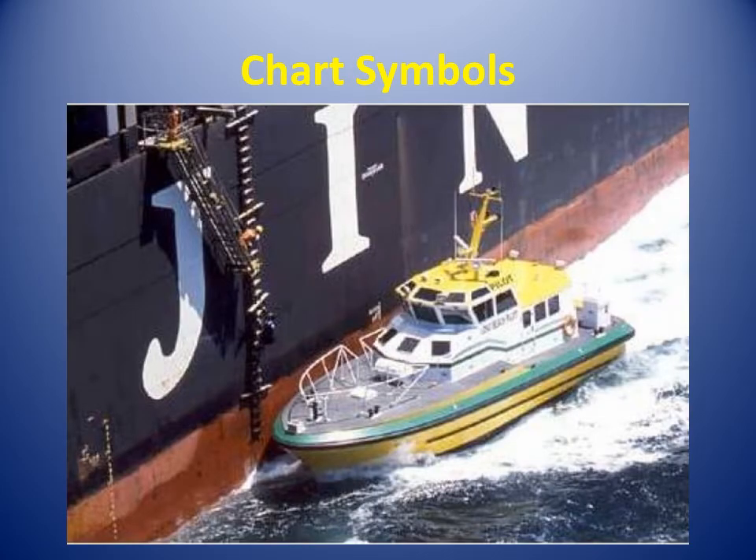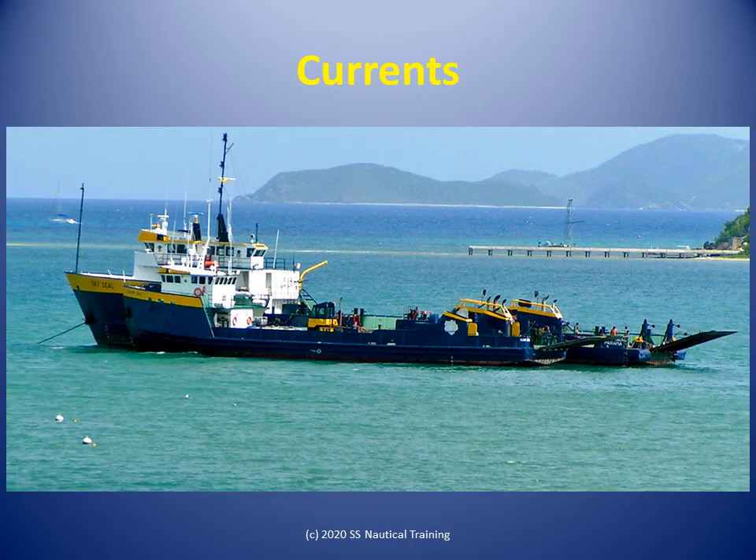In the Chart Symbols course, learners are introduced to nautical charts and the symbols and abbreviations used on nautical charts, including symbols used for voyage.